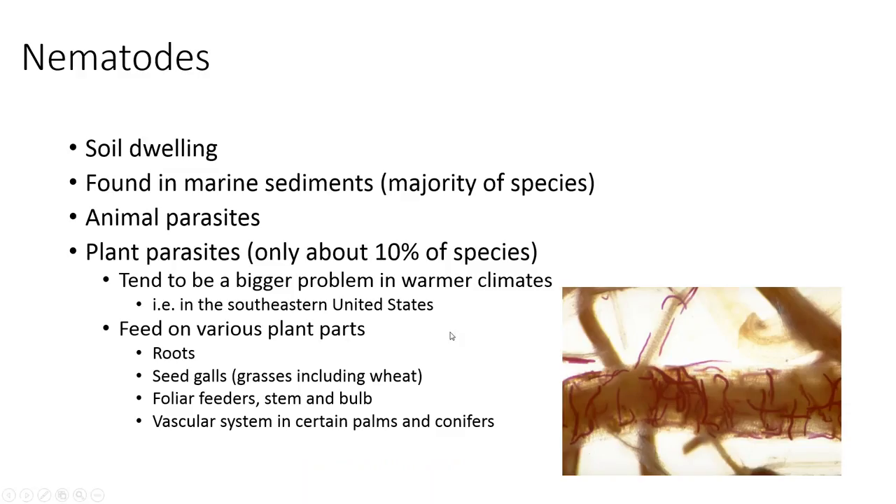Nematodes do live in soil. There are also marine sediment nematodes that like salt water. There are animal parasites — we think of dogs and cats, but also human parasites. And there are plant parasites, but not very many of them. Only about 10% of the total species of nematodes tend to be plant parasites. In warmer climates, nematodes are more of a problem than in northern climates, because nematodes are cold-blooded organisms and survive better in warmth.